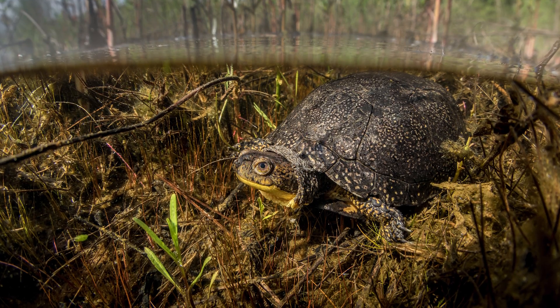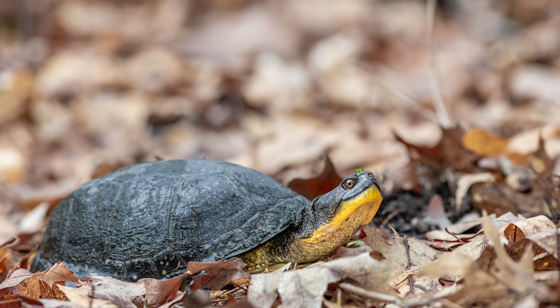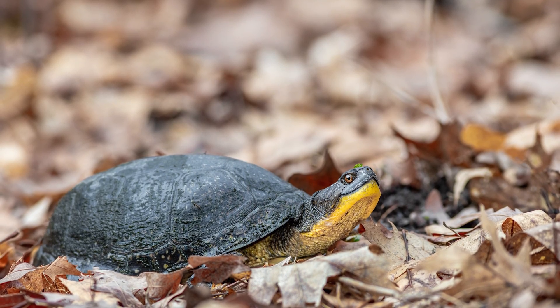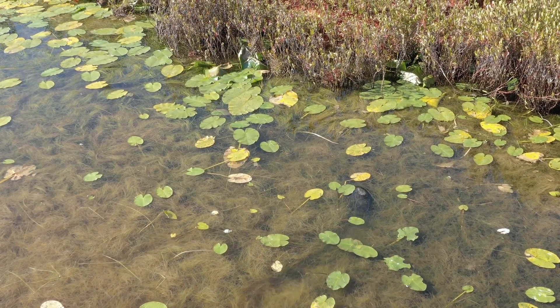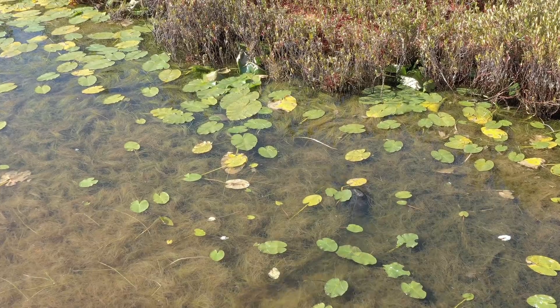This species is considered semi-aquatic and are often encountered on land as they migrate between wetlands. Blandings turtles are omnivores and feed on a variety of plants and animals, including carrion.